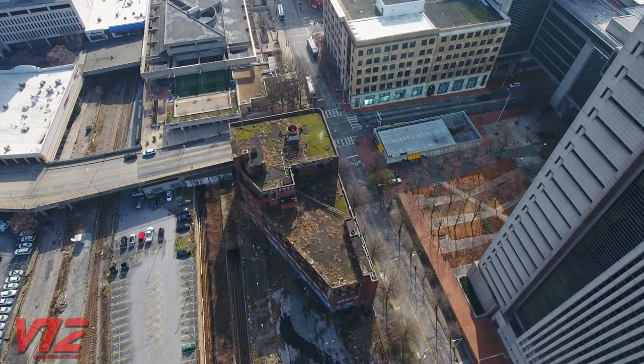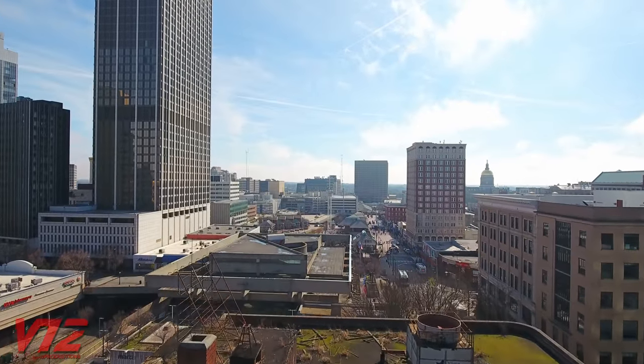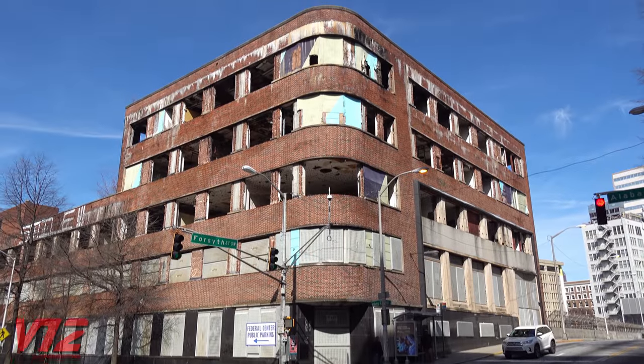This is also the area where the city's two main train stations once stood, and much of Atlanta's prominent public and private infrastructure is still located here. But sadly, this building has been forgotten.